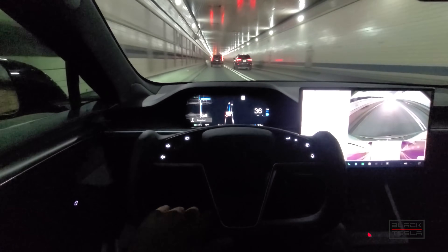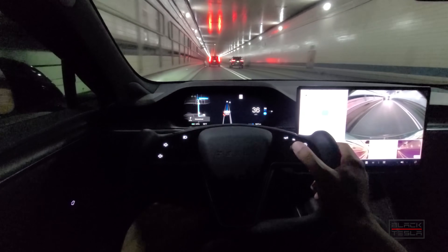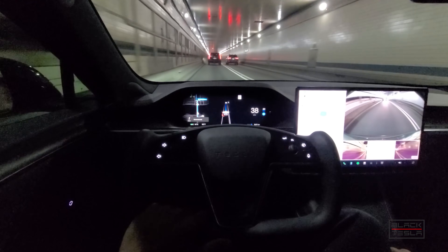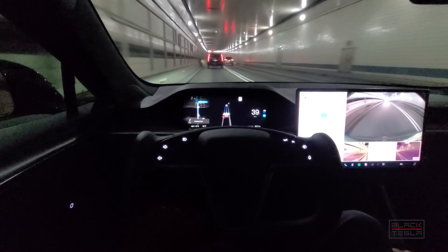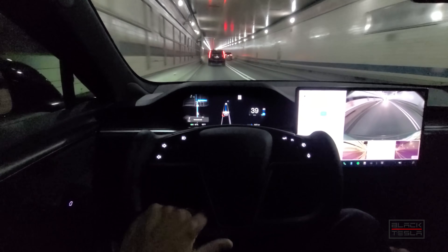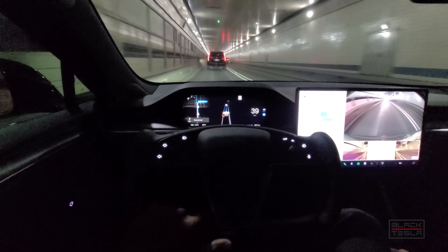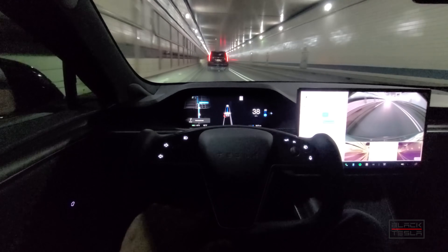It didn't allow us to re-engage in the tunnel — someone may have seen our videos and disallowed Full Self-Driving Beta there. It also didn't allow us to initially engage with the cones in play. I had my foot on the accelerator going pretty slow, but it wouldn't engage. It wouldn't re-engage until the message cleared and reset. That's a good safety mechanism — if Full Self-Driving was incapable, it wouldn't let you engage it.